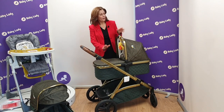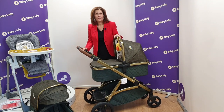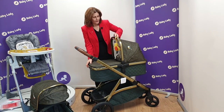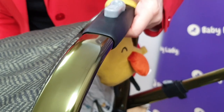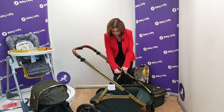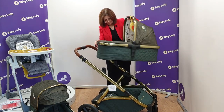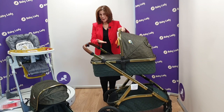We start with our carry cot, which we've popped in the top position. I'm going to show you how the adapters work if you want to use this for more than one child. If you're using it for a single child you'd put them in this position. It's very simple to take your carry cot off — there's a button on the top, press it down with your finger and just lift. You can also raise the carry cot up if you wanted your baby closer to you, or if you're very tall, you can use the higher position too.